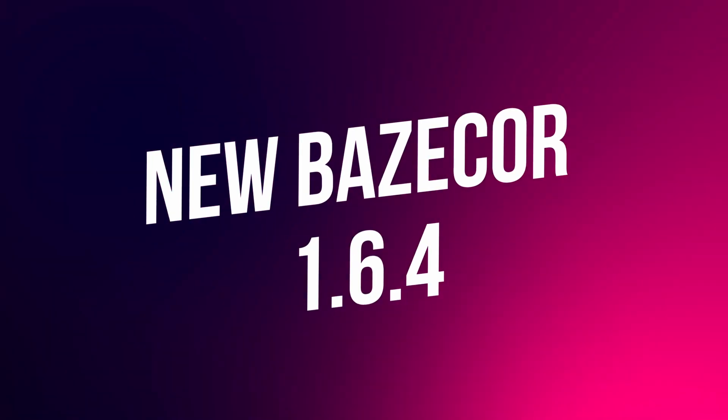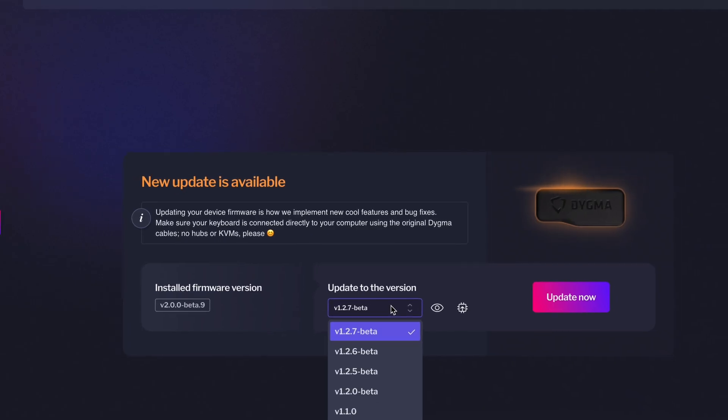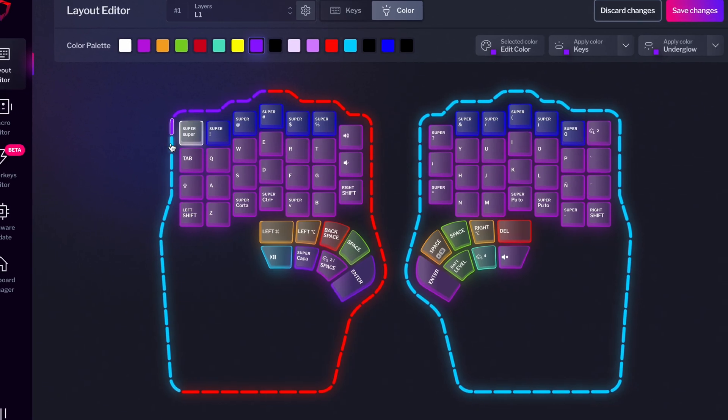And talking about Basecore — during the last few weeks we've been bug-fixing Basecore like there's no tomorrow. We've released Basecore 1.6.2, 1.6.3, and 1.6.4, with several bug fixes regarding firmware flashing, adding a key on tap, LEDs, macros and superkeys, the release notes, Basecore on Linux, and much more.